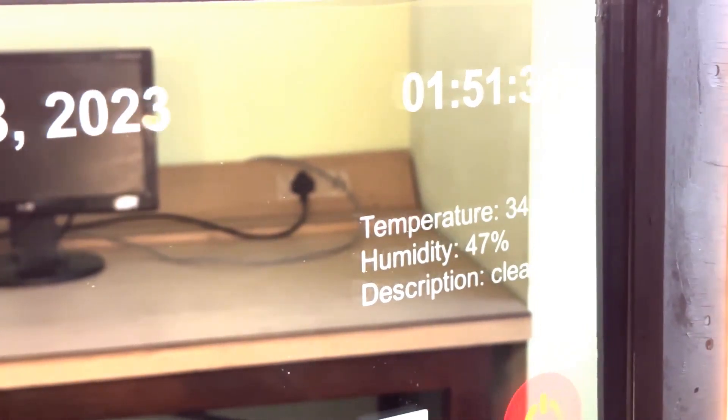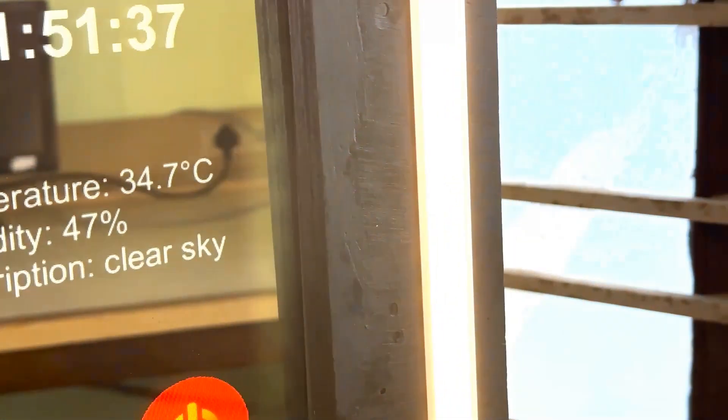The weather feature is a must-have for anyone who wants to stay up to date on the latest weather conditions. The calendar feature is essential for anyone who wants to stay organized and on top of their schedule.